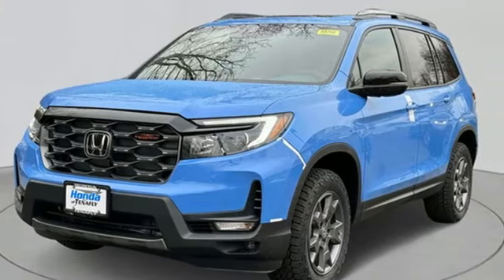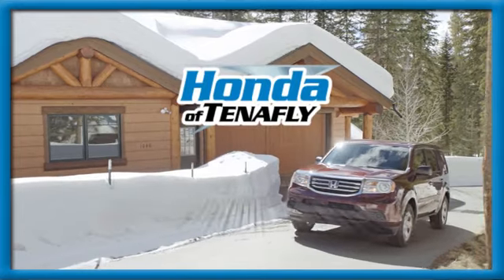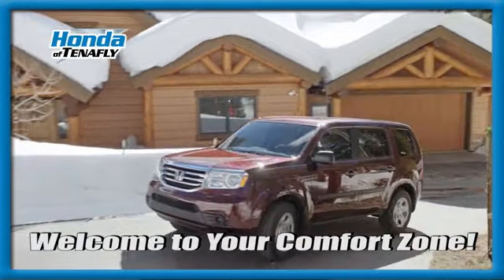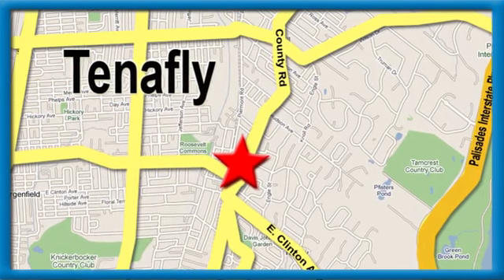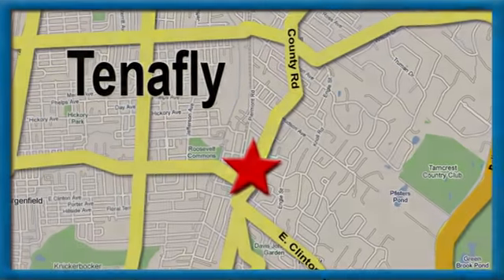You'll never know till you try. Test drive it today. Welcome to your comfort zone. Honda of Tenafly. We're conveniently located minutes away from Route 4, Route 9W, and the Palisades Interstate Parkway.